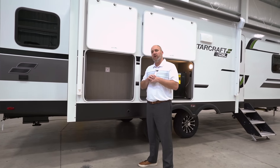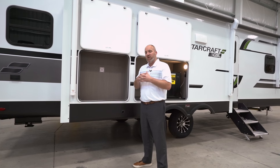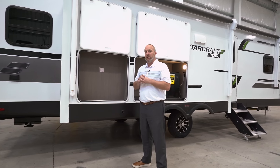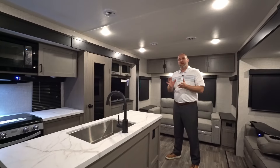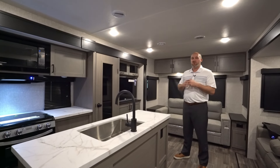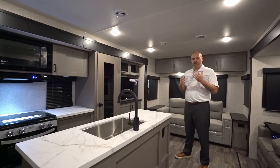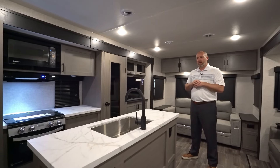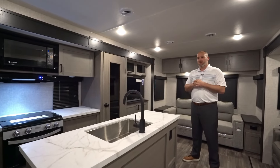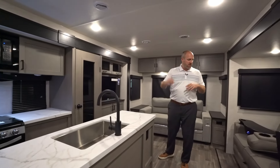We're going to head to the inside of the coach now. I'm going to talk about a number of things on the inside that make this 275 RLS 2025 GSL a great trailer. Let's start here in the living area and then we'll work our way into the kitchen, and then into the bedroom and bathroom.